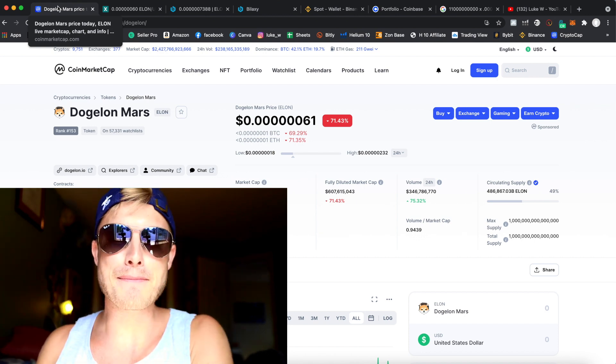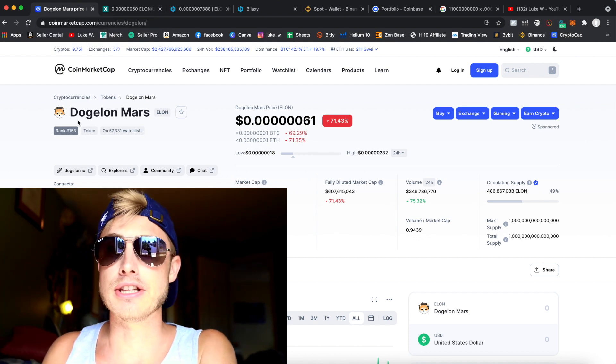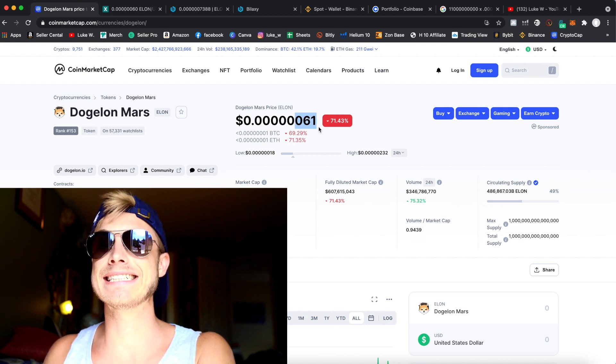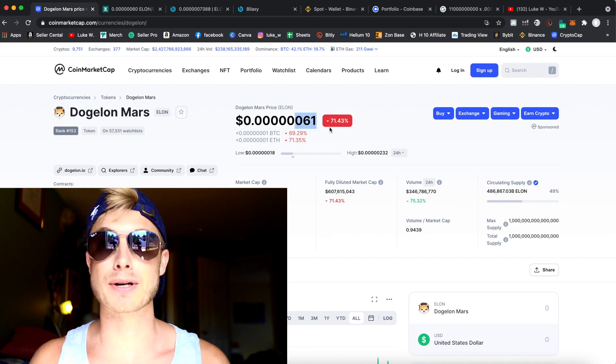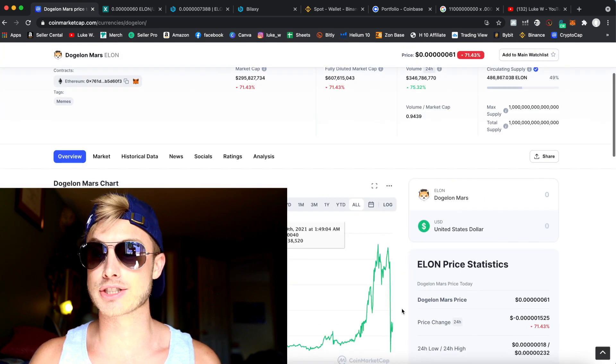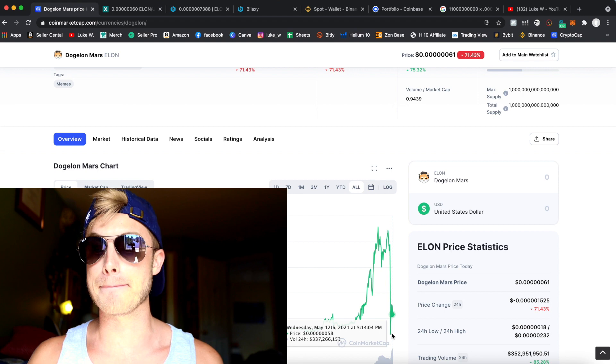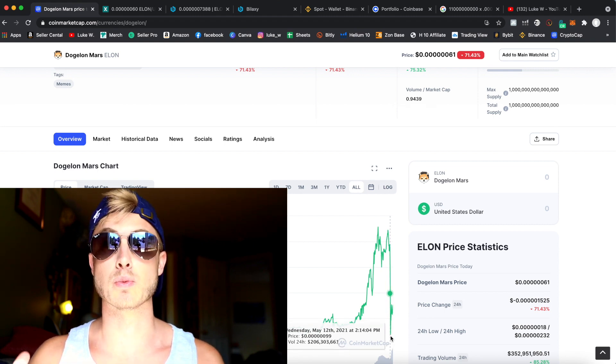Was it hot up there at Mars? The DogeLawnMars price was at 200, and it dropped down to 61 — a whopping 71% in a very short flash crash, which you can see right here. I'm gonna teach you how to get in and buy this asset while it's at these low prices with zero fees.